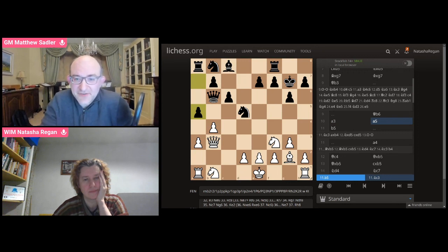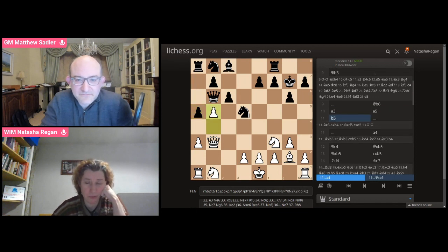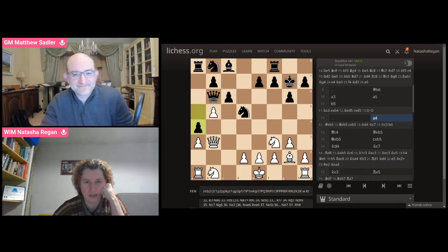I liked your next move, Natasha. I liked it as well, and I think we were both kind of making it up already by this stage — I was anyway, and I think he was too. But this seemed to be a reasonable idea. I'm not going to remember my entire thought process, but if he took it with the Queen, he was going to get these double pawns, and I think I'd calculated that it would be quite fine for me.